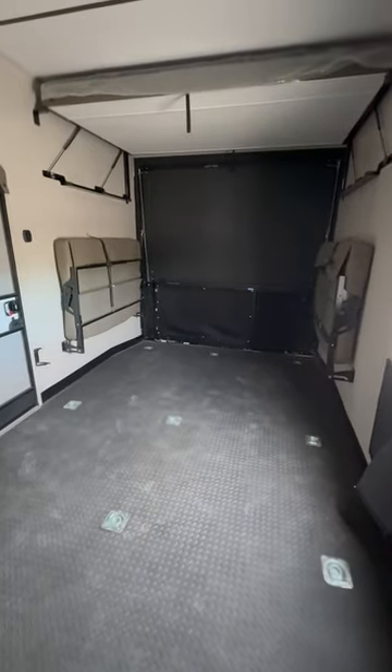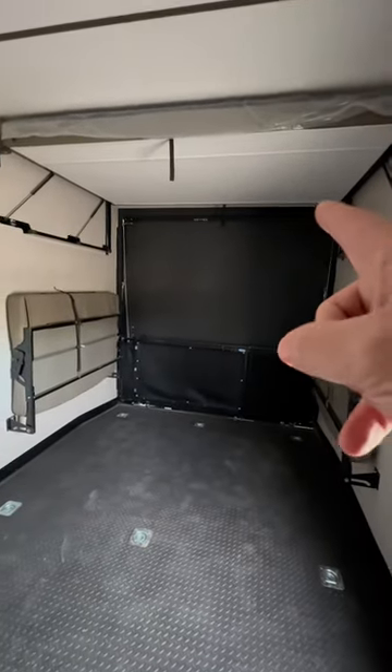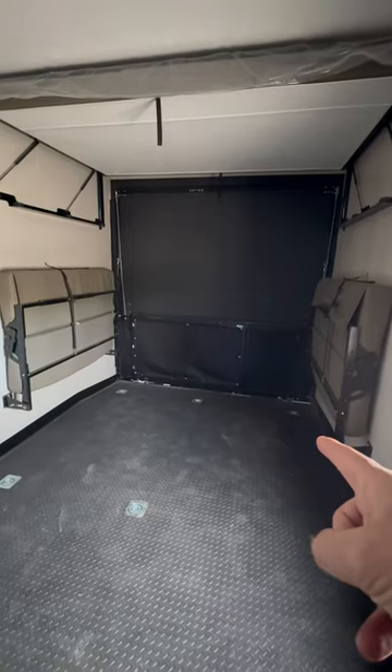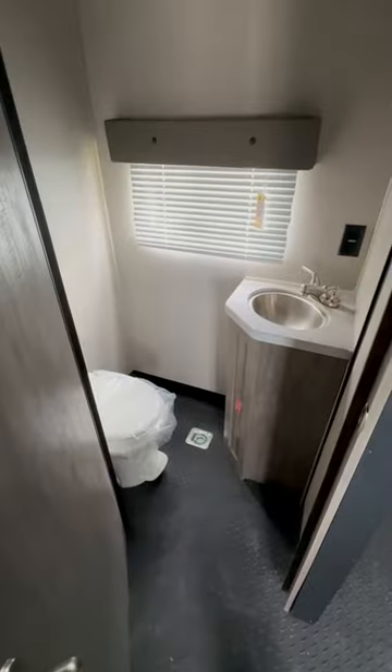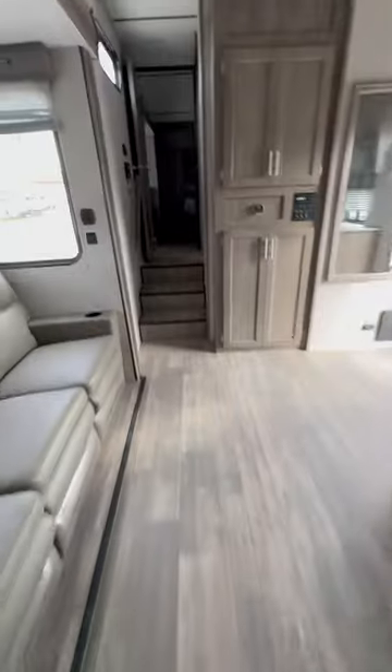The garage looks like it will fit a Can-Am MX3. You also have your bed, a dinette that folds into a bed, a patio kit, and then a half bath — and then we'll head to the big bathroom.